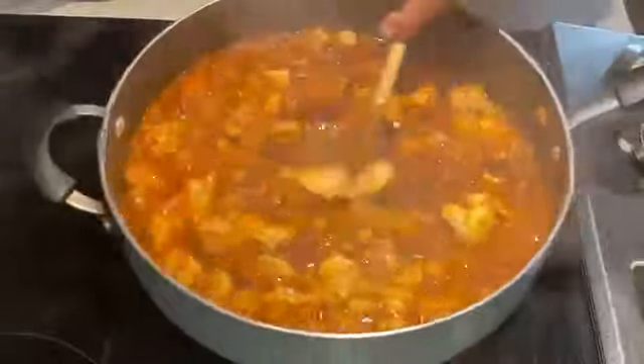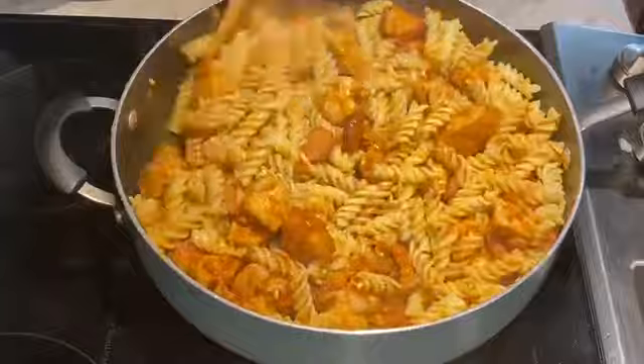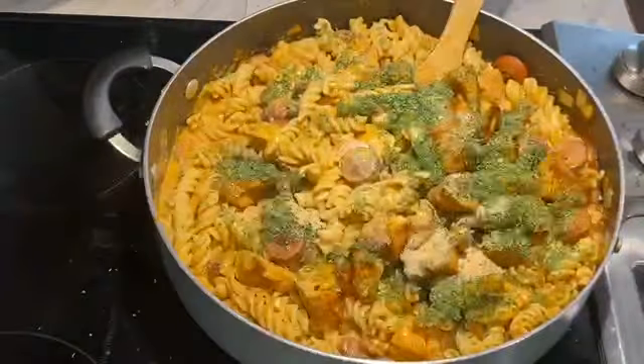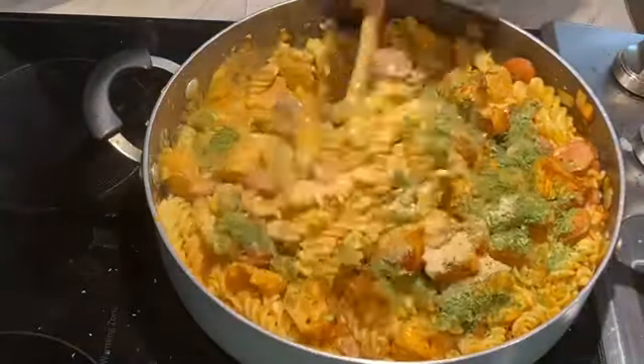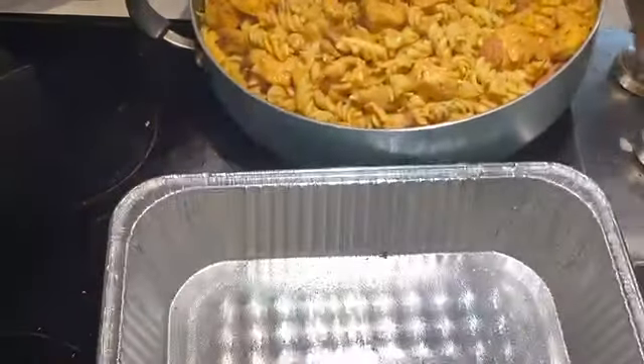Now you can add your par-cooked chicken breast. In this case I took chicken breast, seasoned it with the same seasoning, and broiled them. Add it in, then add your par-cooked pasta, and for some richness I added some sour cream to get some tang and lusciousness.